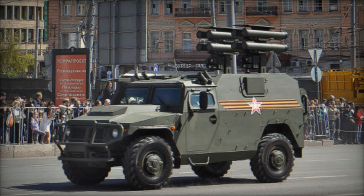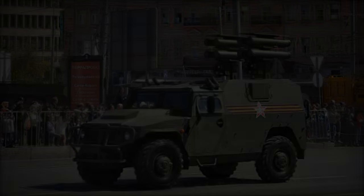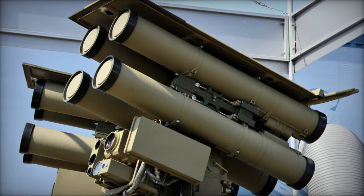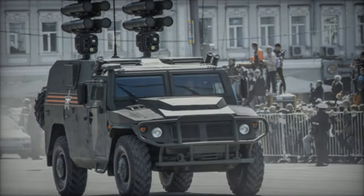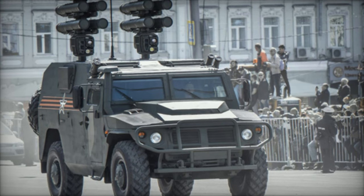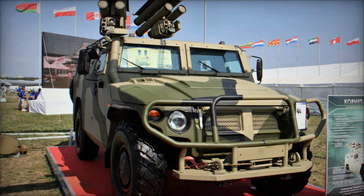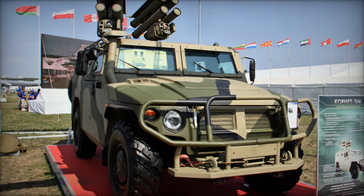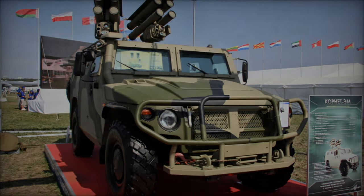In conclusion, the Kornet D represents a paradigm shift in anti-tank warfare, combining advanced technology with lethal firepower to neutralize armored threats with unprecedented precision and efficiency. As a versatile and adaptable weapon system, it has earned its place as a cornerstone of modern military arsenals, providing armed forces with a decisive edge on the battlefield. With ongoing advancements and operational deployments, the Kornet D is poised to remain a dominant force in anti-tank warfare for years to come.